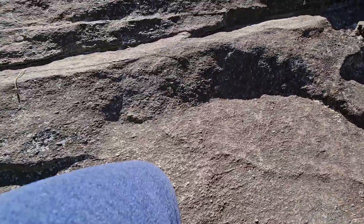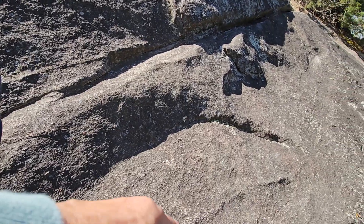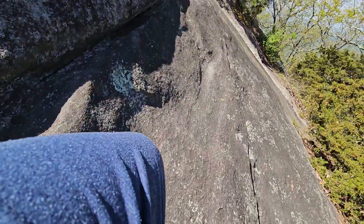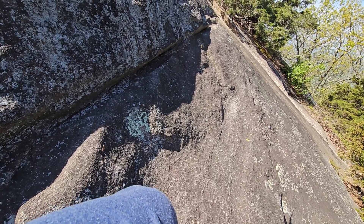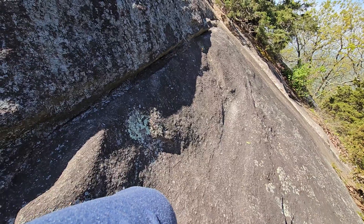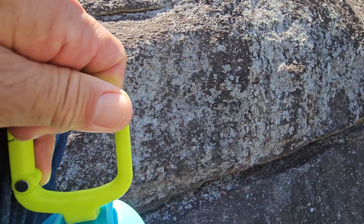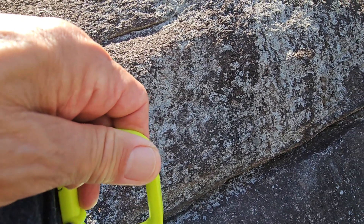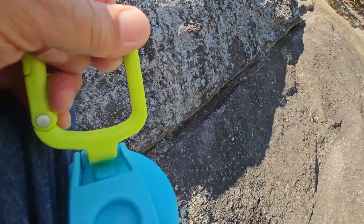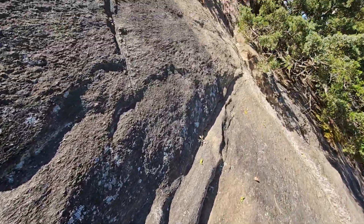A lot of bugs. A lot of ants up here. Yeah, I think I'm near the top. If it doesn't get any steeper, I should be able to do this. Let me go this way a little bit here. Yeah, this is definitely doable.